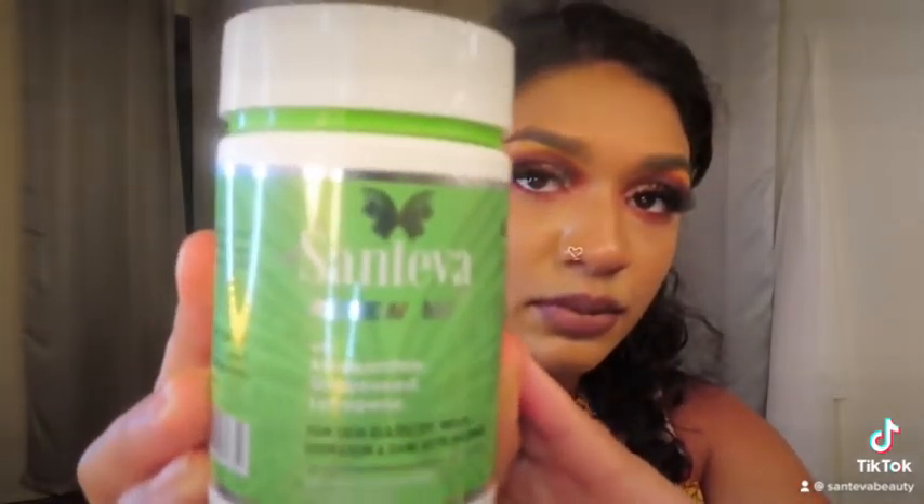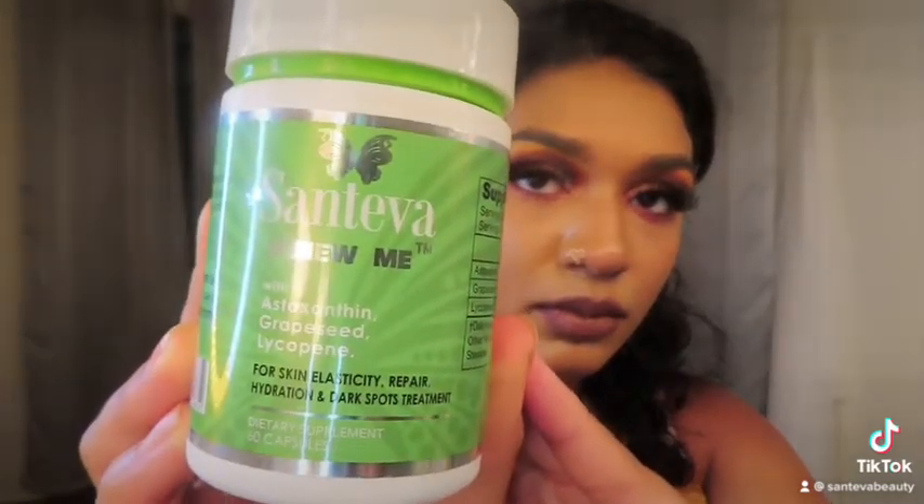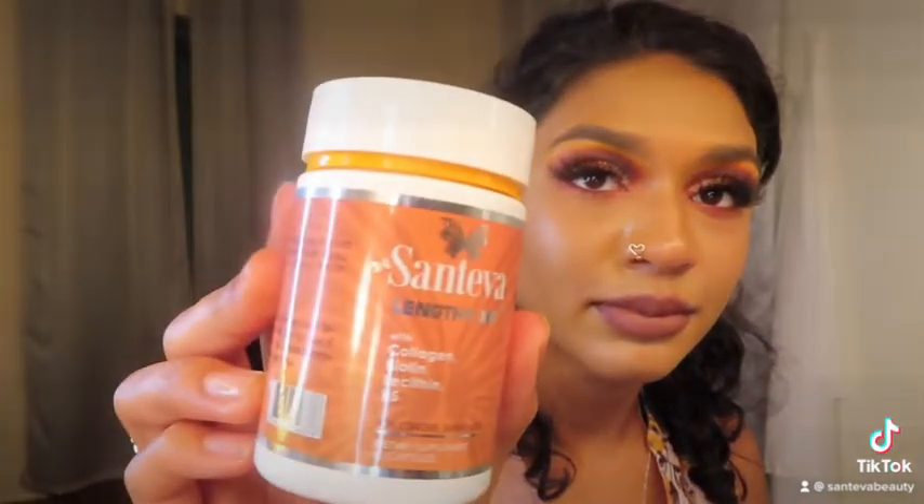Hello you guys, today I'm going to be sharing with you some products I have tried out recently. As some of you may know, I am on my fitness journey and I ran into this brand Santeva Beauty, which offers a wide variety of health products. The kit I purchased specifically was the Complete Me Collection, which includes four supplements.